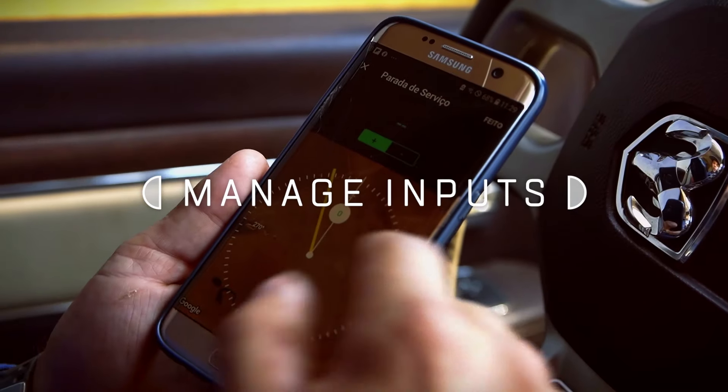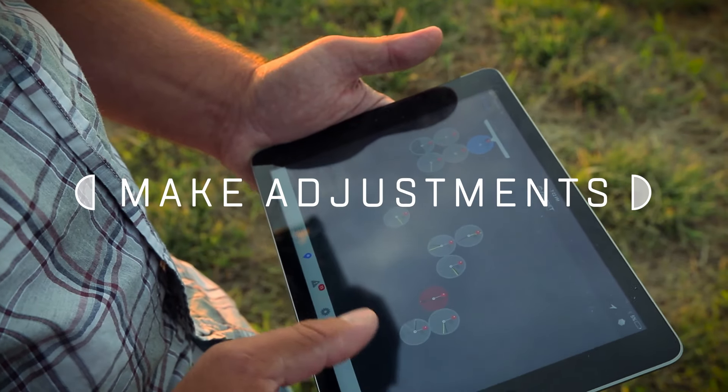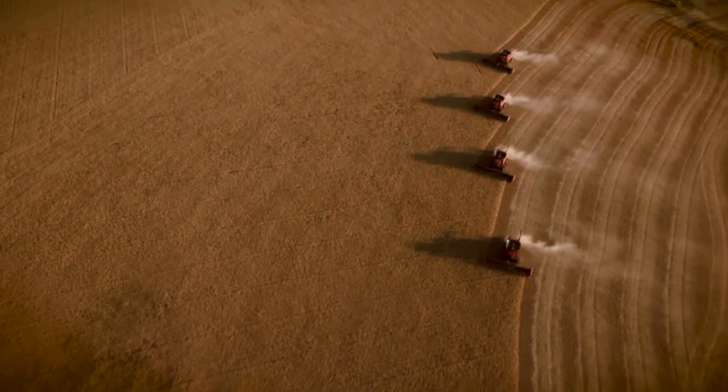SmartPivot delivers equipment updates plus agronomic insights and analysis anywhere you are to keep you informed in real-time about what's going on in your field. It can automatically manage inputs, schedule maintenance, and make adjustments the moment it's needed — giving you the power to reduce risk and downtime, increase efficiency, and boost sustainability.